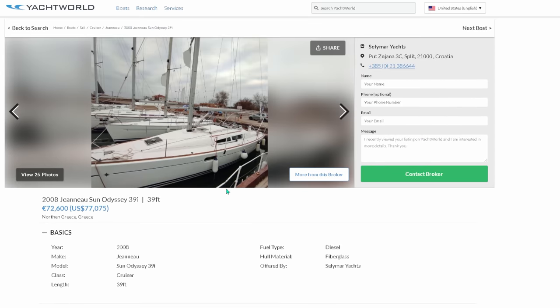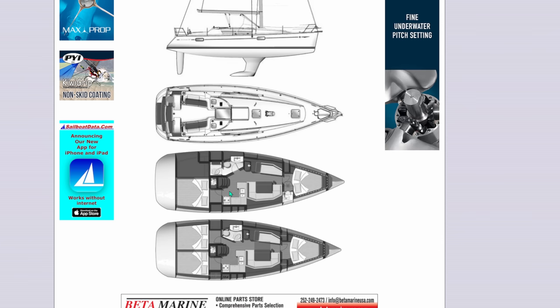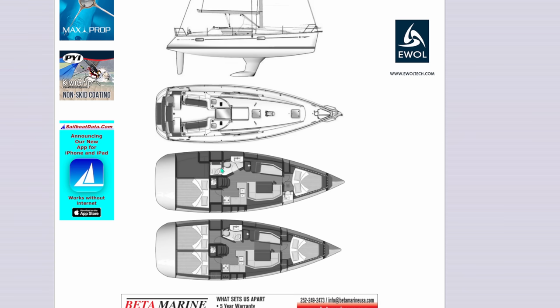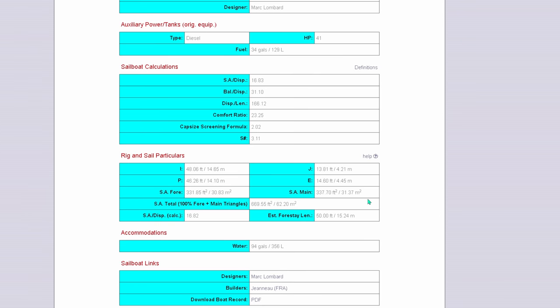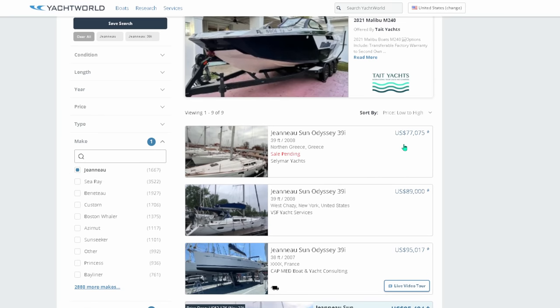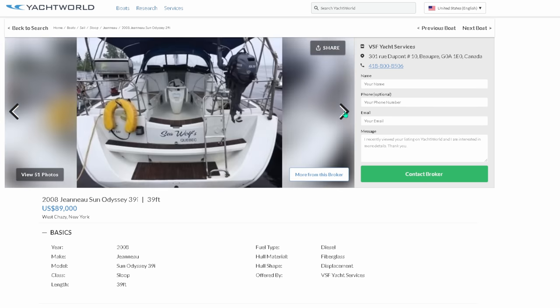The 39i comes in a couple of different layouts — three cabin or two cabin. My consulting member got an absolute steal at only $77,000 and she passed her survey with flying colors. For me personally I'd go with the two-cabin version: very similar to the 36i but bigger, with a separate stand-up shower, giant storage, and large access to that storage. Length at the waterline is 35.15 feet, length overall 38.91 feet, and a huge beam of 12.73 feet, with a 34-gallon fuel tank and 94-gallon water tank.